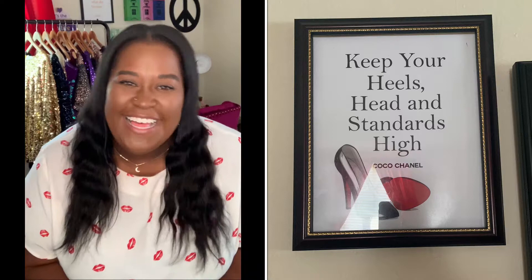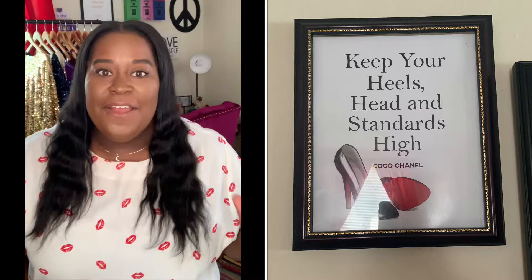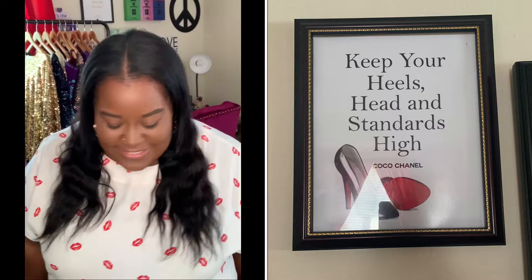I prefer a platform heel, so I keep my heels high. I keep my head high too — walking with your head down doesn't show self-confidence or that you know who you are. And I refuse to lower my standards for anyone; I'm going to set the standard on what I want and what I deserve. That piece of art just makes me happy.